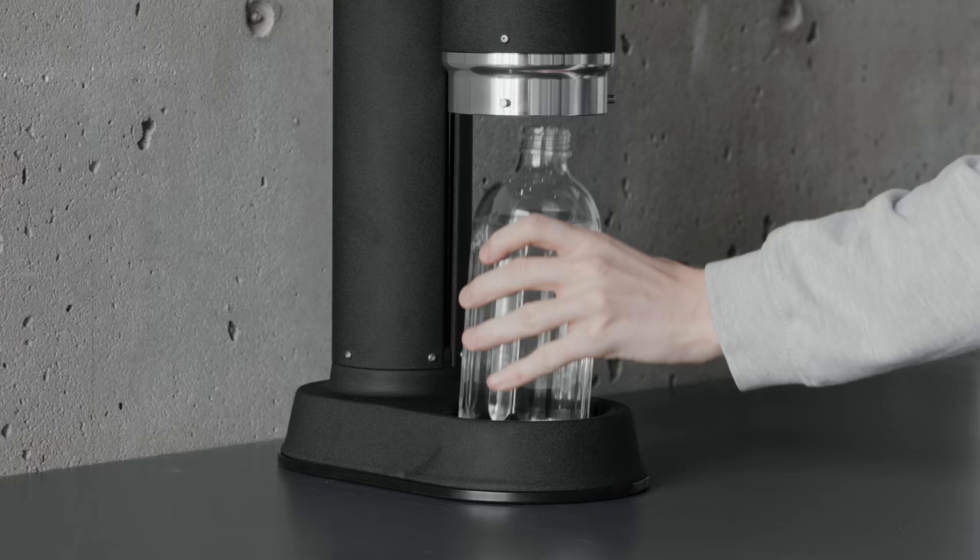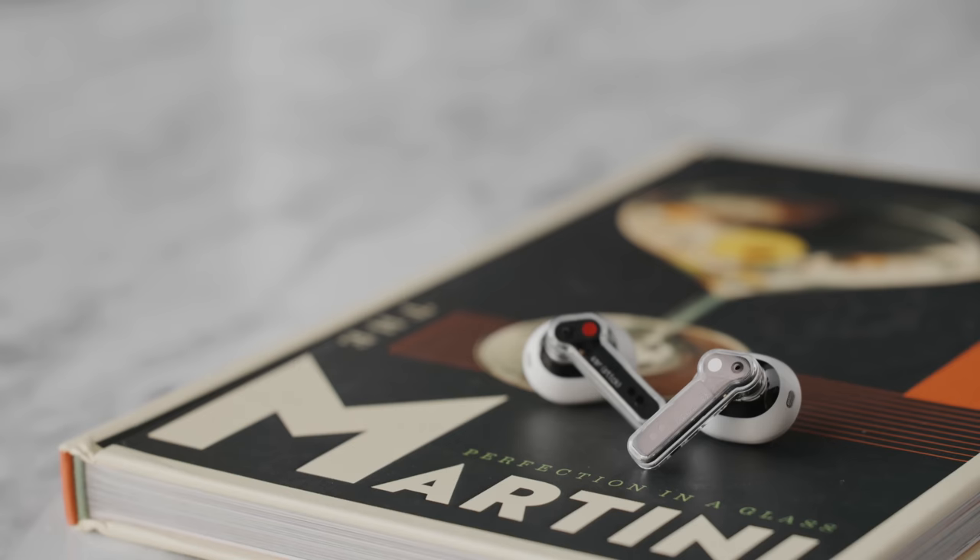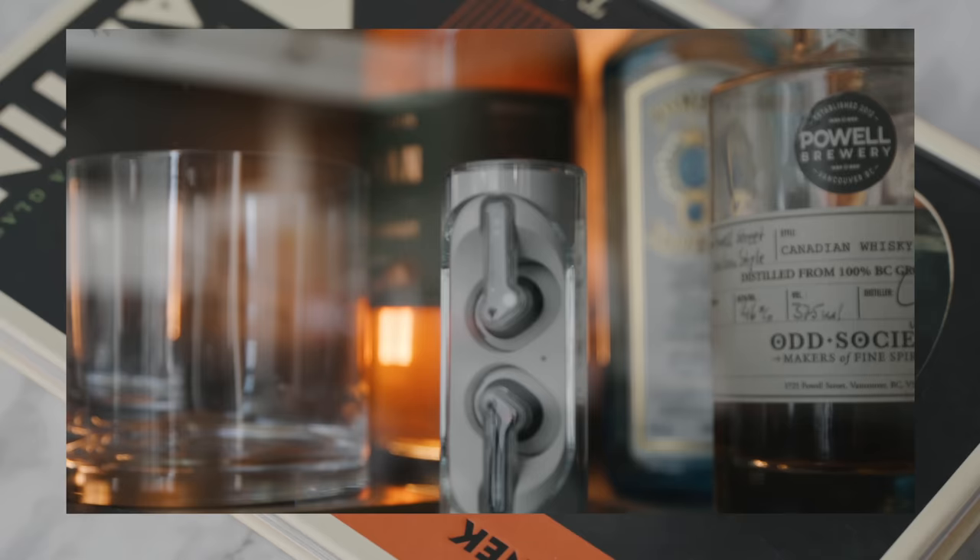That includes the MacBook Pro as well as the Mac Mini, as well as a whole bunch of other awesome gadgets and accessories. There are also some products for the desk setup, the kitchen, as well as day-to-day EDC products, and that is what the cool tech series is all about.